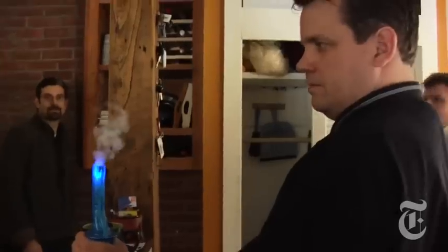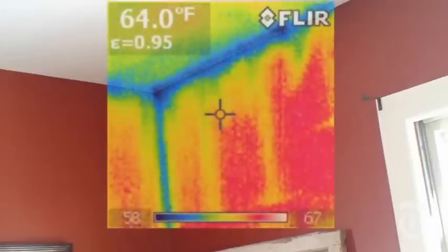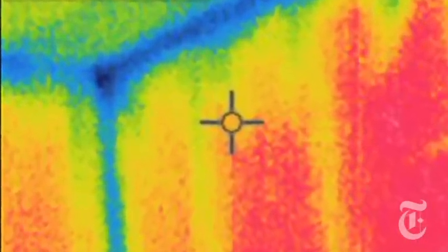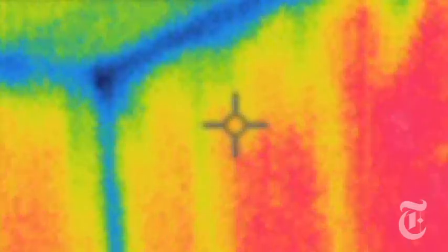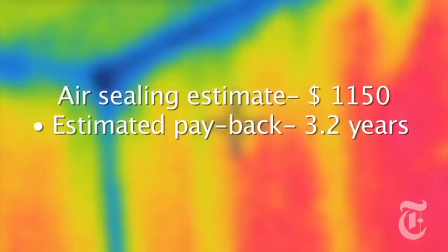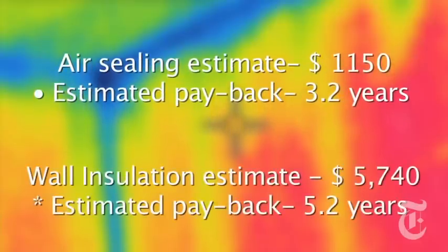We had an energy audit done a few weeks ago. Now we've got the official report. It's full of thermal images that show that we're losing a lot of energy and money. Those blue areas show cold outdoor air coming right through our walls. To stop that energy loss, our auditors suggested a range of improvements, from caulking up gaps where air leaks in — a process called air sealing — to putting new insulation in our walls.